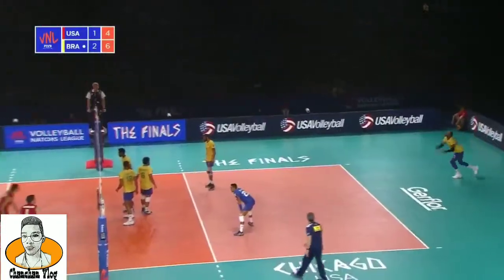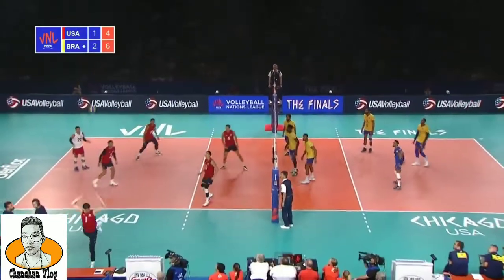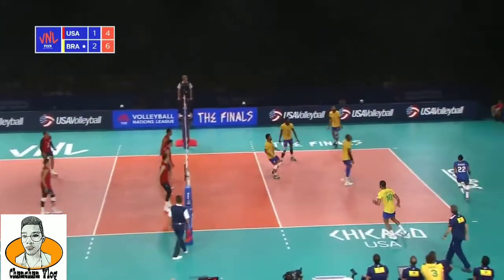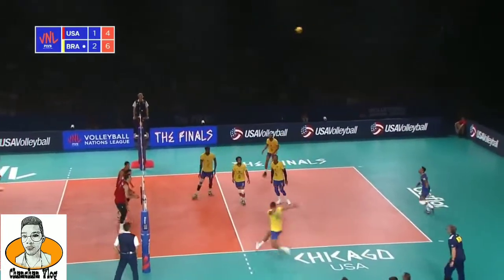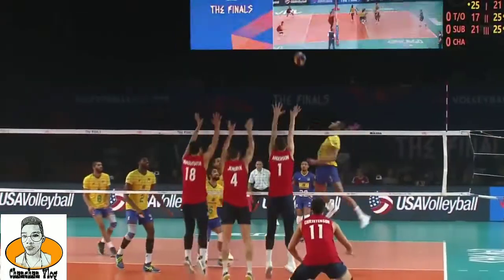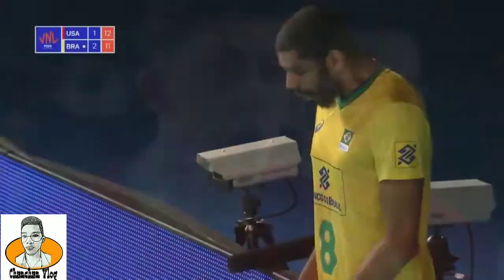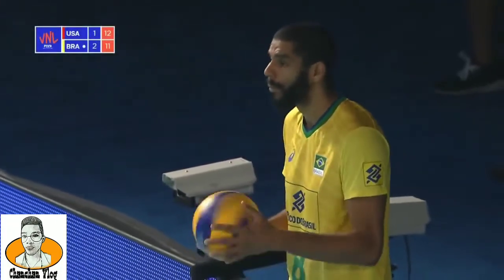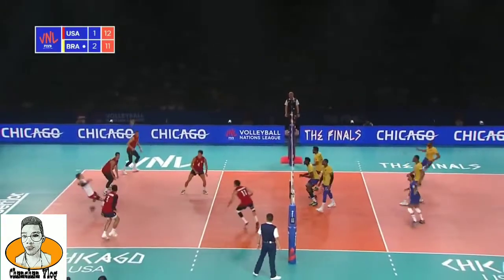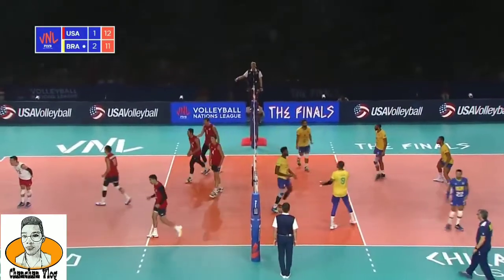Those are the decisions coaches have to make — sometimes it's a serve versus passer strategy, sometimes it's what attackers do you want versus what blockers, and sometimes they're just give and take depending on what you go with. That's a good block from Jendrik. Well-formed three-man block, not a lot of space. Feeling very hard done by the serve against the USA. And it's well passed by Shoji, and well put away by Jendrik.